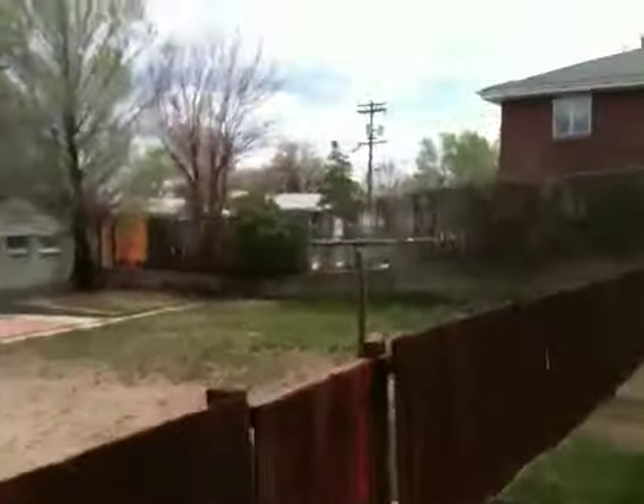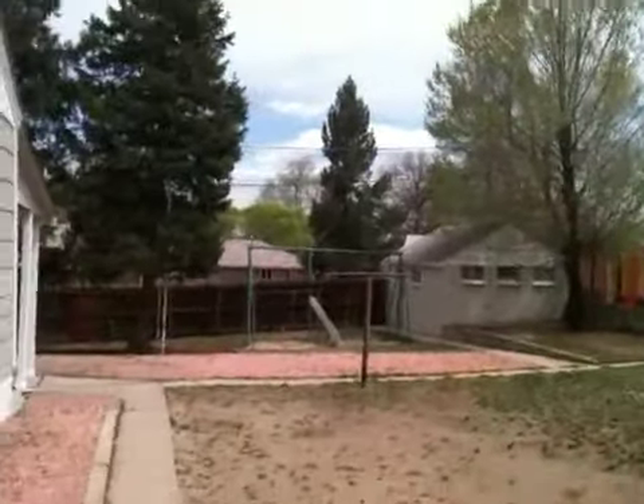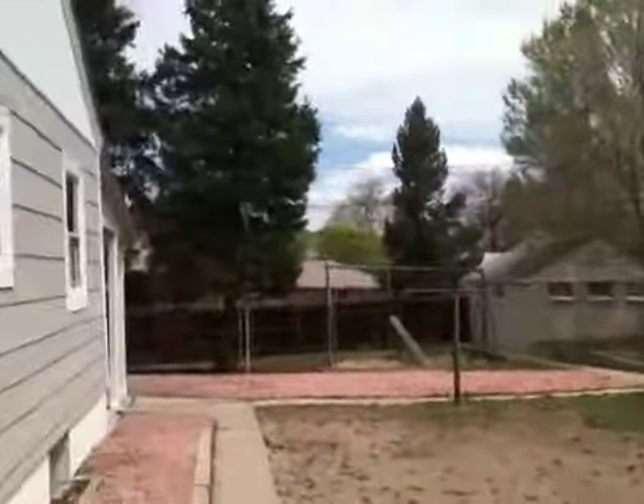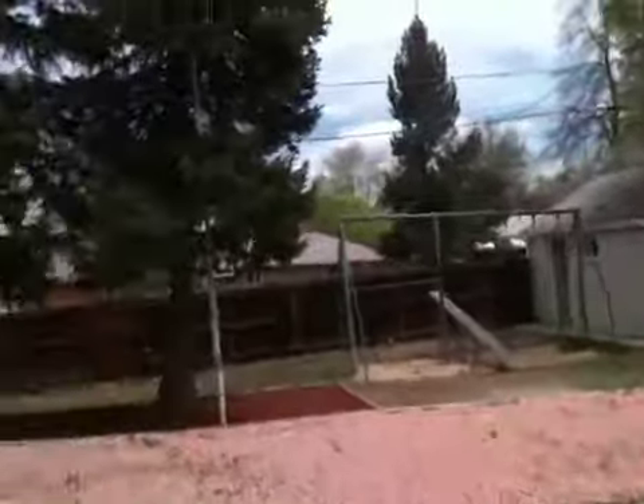It has a double lot, a huge backyard, which you can see. It has a shed and a carport. All new grass in the front. New windows throughout — double pane, even new windows in the shed. Nice spacious backyard, an area for doing barbecue. Alley access.